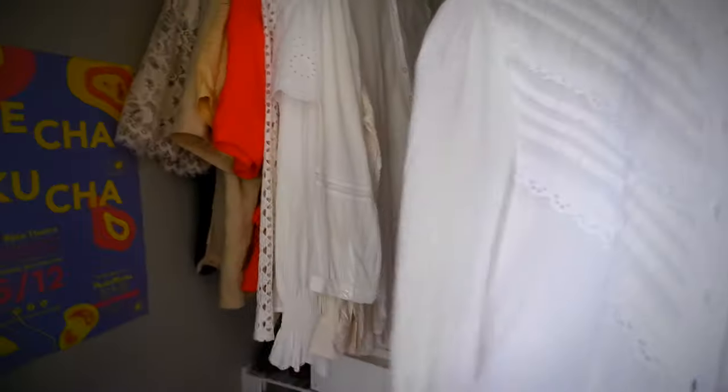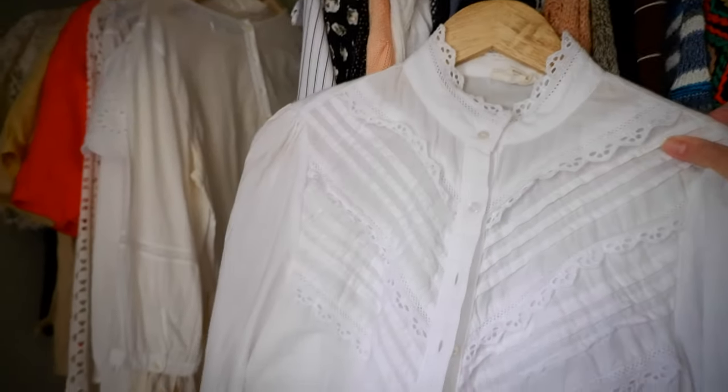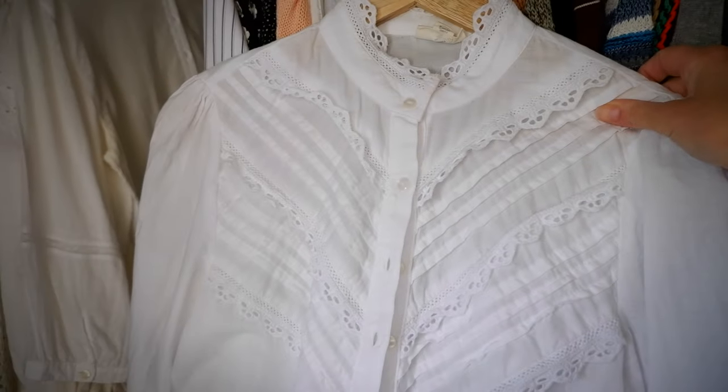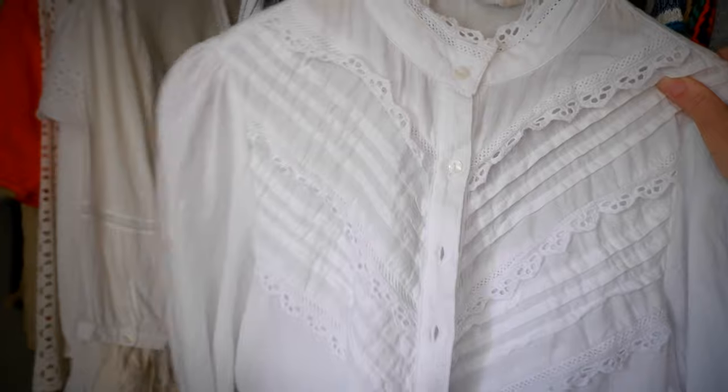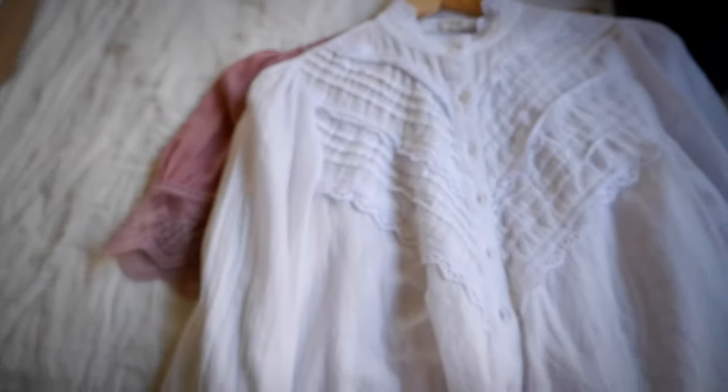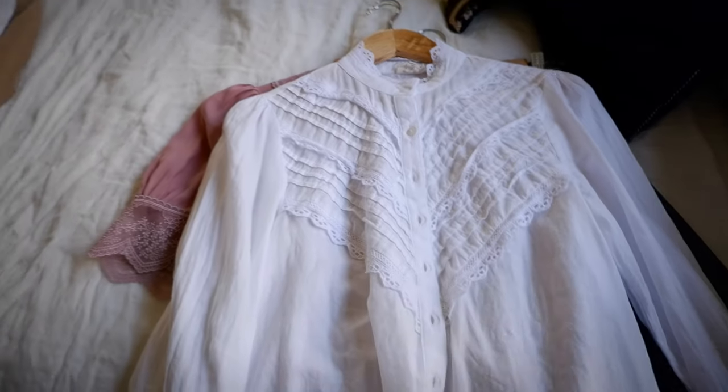This is the JC Penney blouse that I got for the 10-by-10 style challenge. I'm not sure how much I'd make consigning this, but I haven't picked it out to wear it, so I'm going to put it in the pile. You can tell I definitely have an obsession with white lace blouses — so maybe it's okay if I get rid of some.